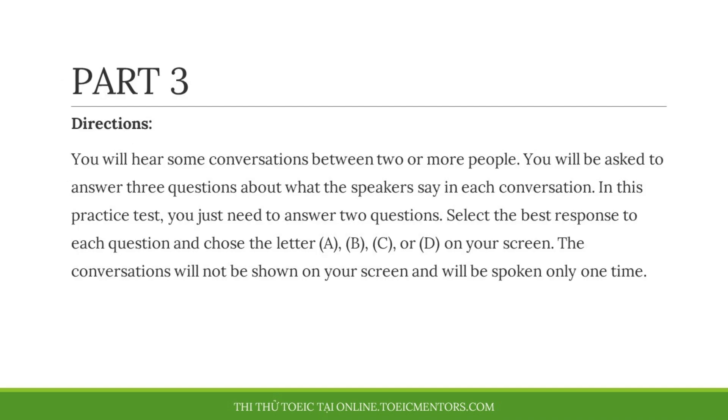Part 3 Directions. You will hear some conversations between two or more people. You will be asked to answer three questions about what the speakers say in each conversation. In this practice test, you just need to answer two questions. Select the best response to each question and choose the letter A, B, C, or D on your screen. The conversations will not be shown on your screen and will be spoken only one time.